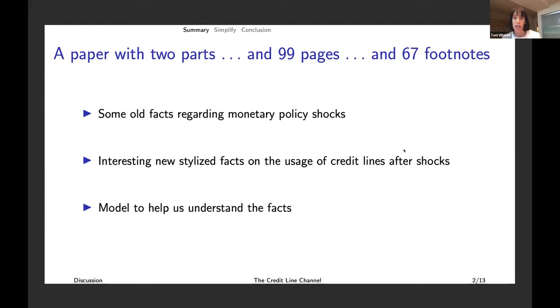It's got some old facts regarding monetary policy shocks with new data, but the facts we kind of already knew. What it also has are some interesting new stylized facts on the usage of credit lines after shocks, but it doesn't stop there. It then has a nice model that helps us understand the facts.